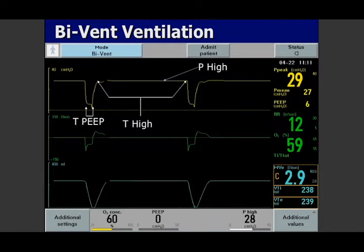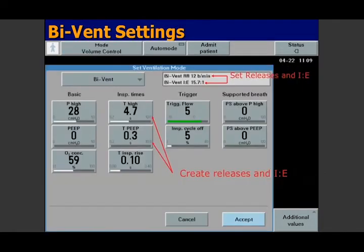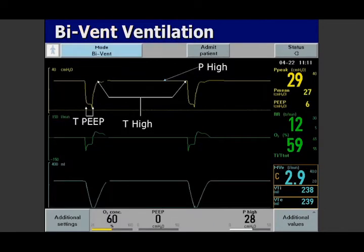The flow curve: we like it to come up to maybe 50-75% back to baseline — that's usually enough to get a release of CO2. We set the amount of time at high pressure and the amount of time for the release. The minute ventilation with APRV is a lot lower. Patients that are very hypercapnic do not tolerate this — we just can't ventilate them enough. But for patients like our COVID patients where hypoxia tends to be the biggest issue, it is a very effective mode to use.